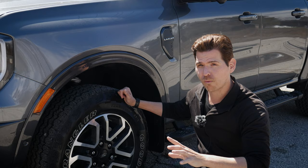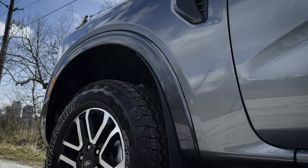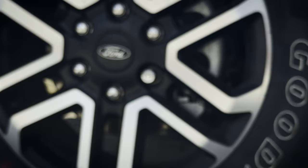A series of different wheel choices are available, along with different types of rubber depending on the trim level. Since this is the FX4 package, it does have unique all-terrain tires. The 18-inch wheel looks great, especially with that blacked-out Ford cap in the very middle.